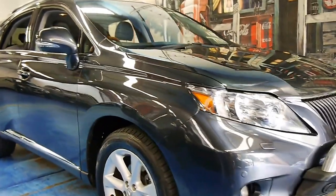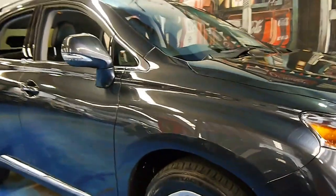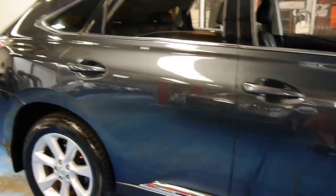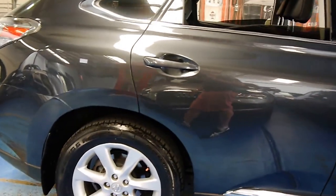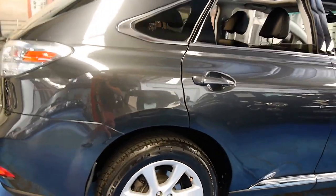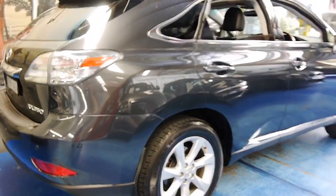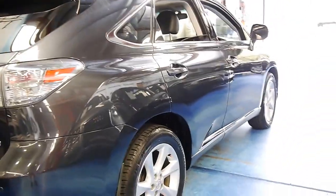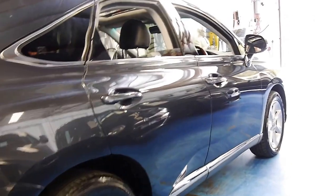Welcome to the Old Timer Centre. My name is Philip Tarrant and today we have for you a 2010 new series Lexus RX350. It's grey in colour with black leather interior and it's done just 85,000 kilometres.